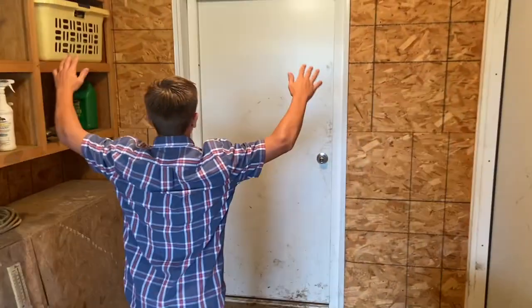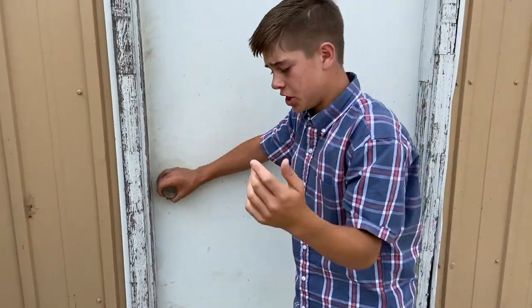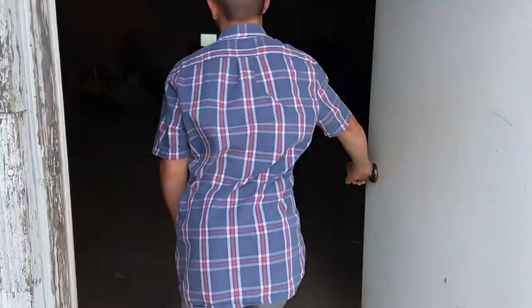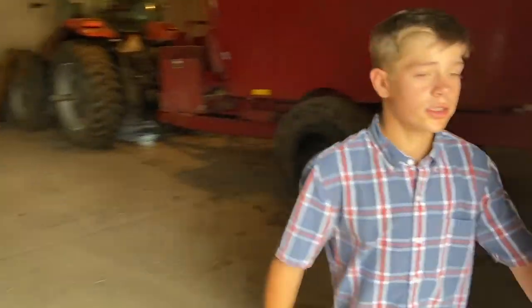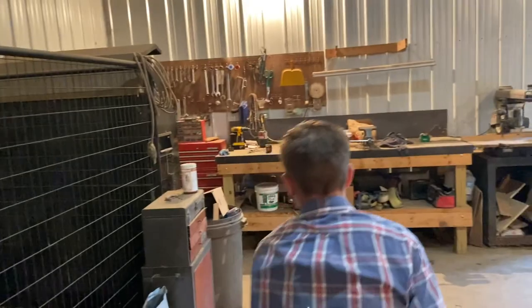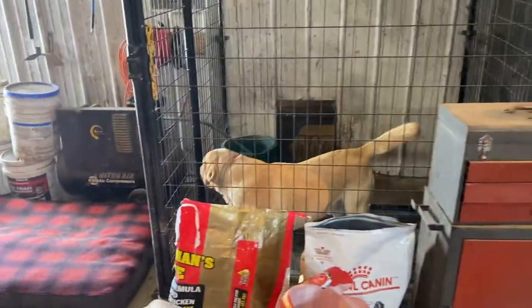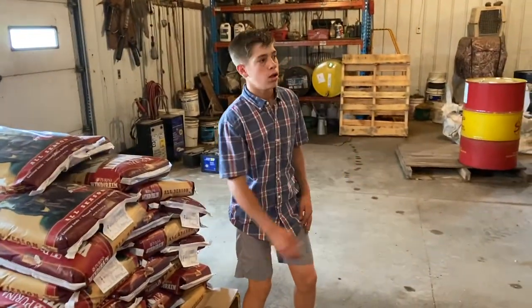I will show you guys the barn. After you saw our calving barn, we'll be showing you our equipment slash machines. So this is our equipment slash machines area. Our hunting dog is in here — this is his kennel, and his food. Tools and everything are in here. And then this is minerals and salt for our cattle.